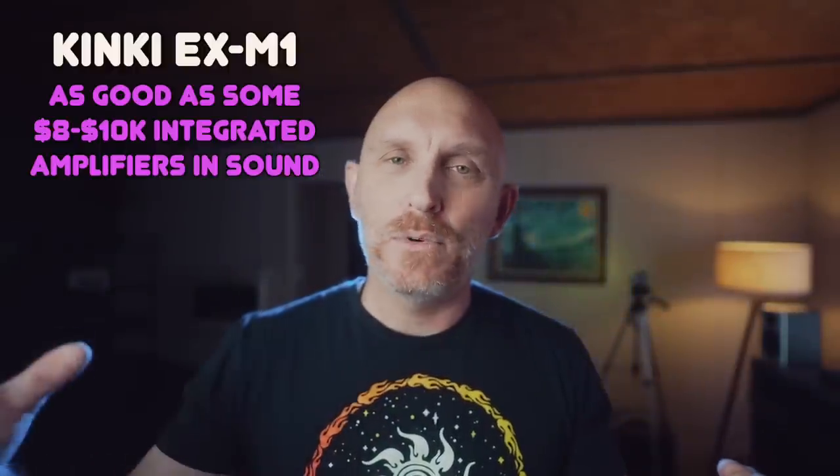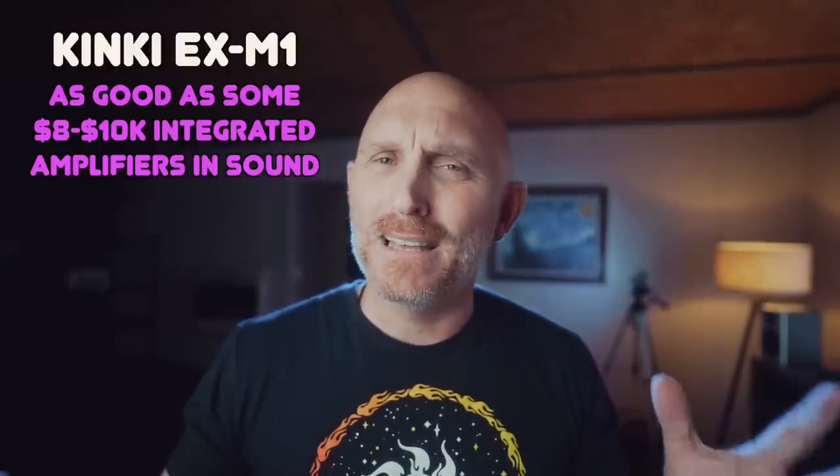I had zero complaints on the build and zero complaints on the design. I've had integrated amplifiers up to $26,000 through here, and I can say the Kinky hangs with the big boys in the $10,000–$12,000 range, giving up nothing to those in sound quality or even build quality. The speaker binding posts could be better — there are usually better binding posts on $10,000-and-up integrateds — but sound-wise, this was delivering a fast, punchy, detailed presentation with a big soundstage and really good imaging.